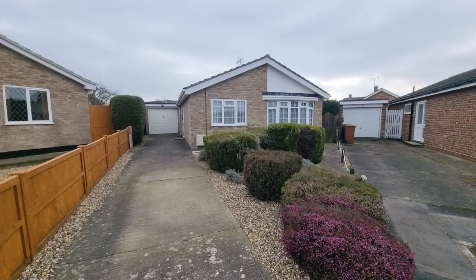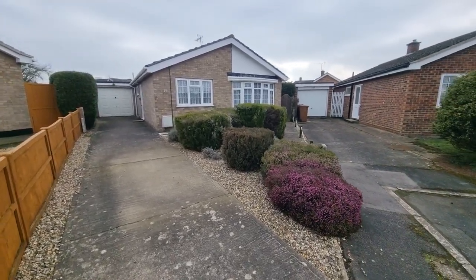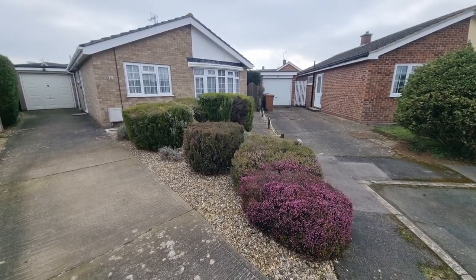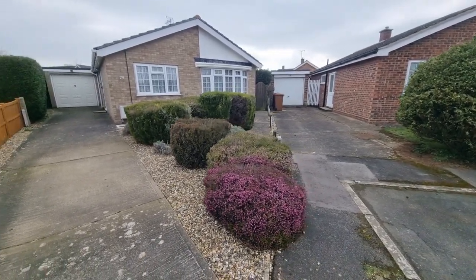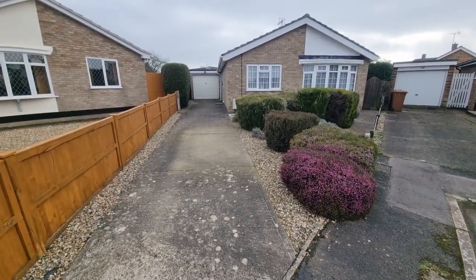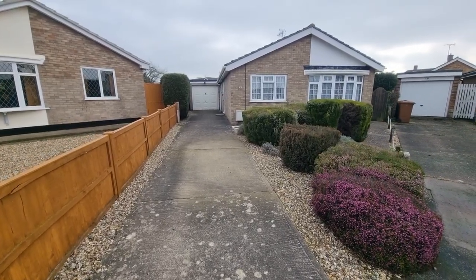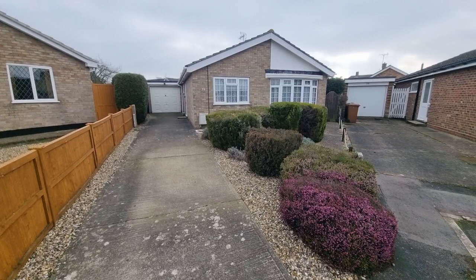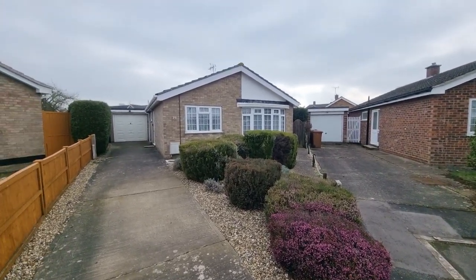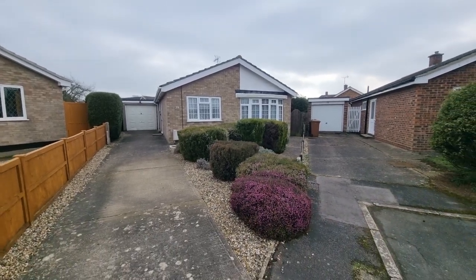So there's the bungalow right in front of us. As you can see, we've got a low-maintenance front garden laid to shingle with a selection of established shrubs. The driveway leads to the garage door, with parking there for a few vehicles, and there's also gated access on the side that takes us into the rear garden. We've got outside lighting as well.